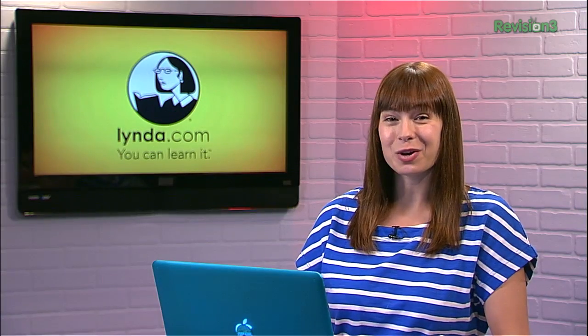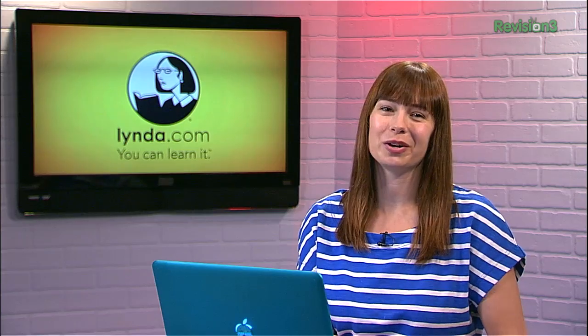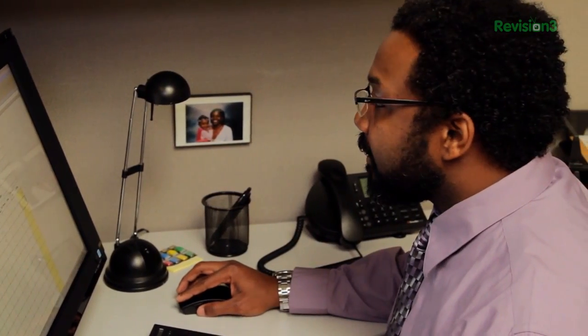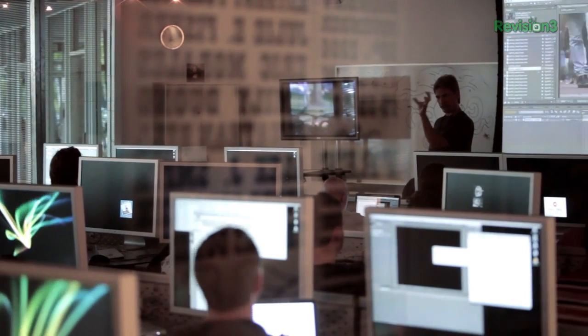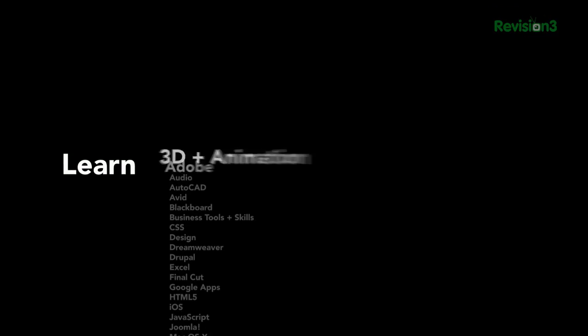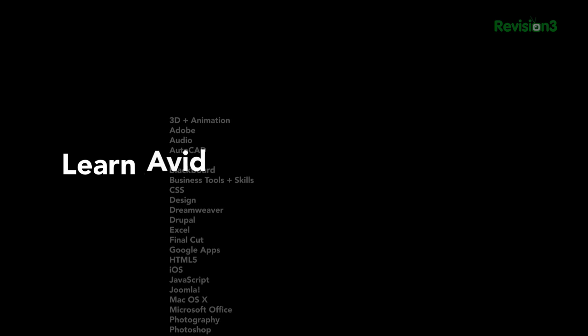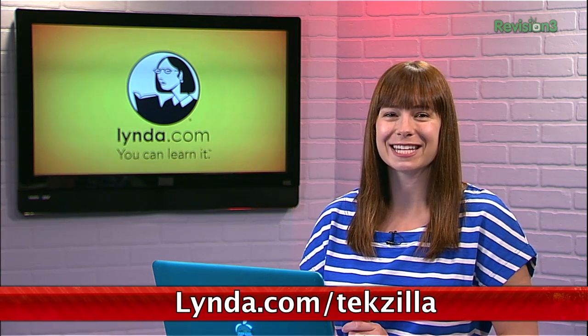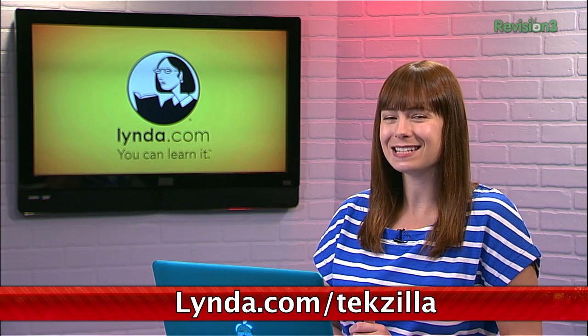Have you heard about Lynda.com? It's a great tutorial site where you get 24/7 access to top quality video courses taught by expert instructors with real world experience. Lynda has over 77,000 video tutorials that teach software, creative, and business skills. Membership starts at $25 per month and provides unlimited learn anytime, anywhere, and at your own pace tutorials. But if you go to lynda.com/techzilla, you can try it out free for an entire week.